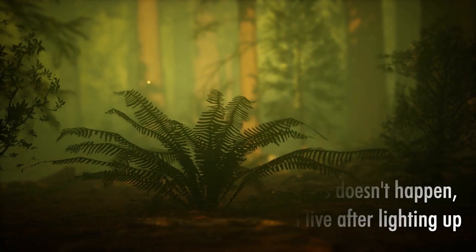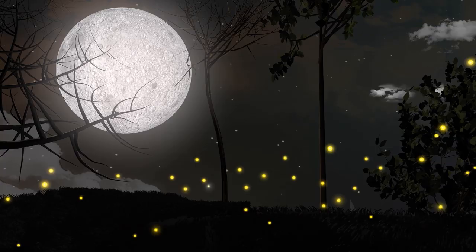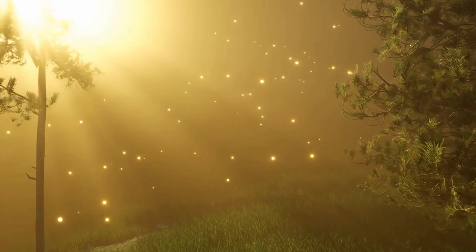Just as easily as you switch a light bulb on and off, so can a firefly turn their lights on and off. They do this by the addition and removal of oxygen into the light organ. When oxygen is available, the insects glow up. When it is not available, the lights go off.